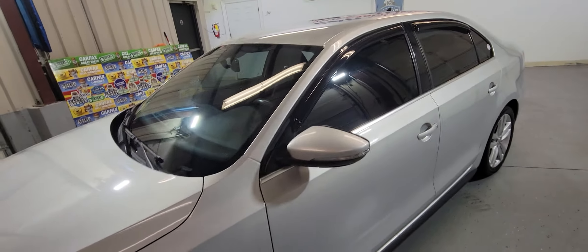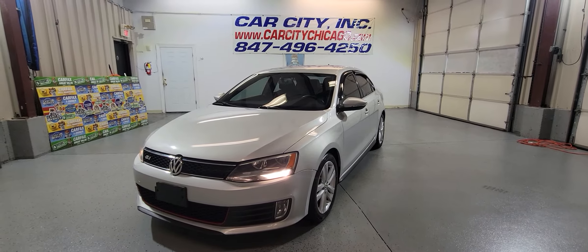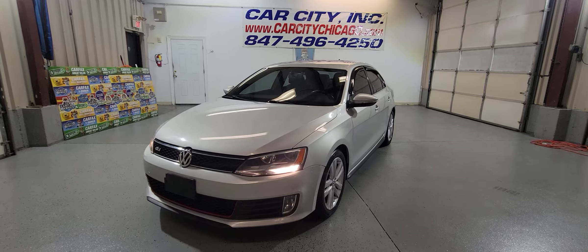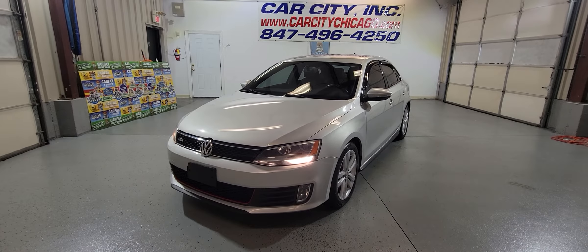It's listed for $9,990 — under $10,000. So if you guys are ready for a good, nice ride, stop by at Car City in Chicago and we will help you drive this car away with financing.